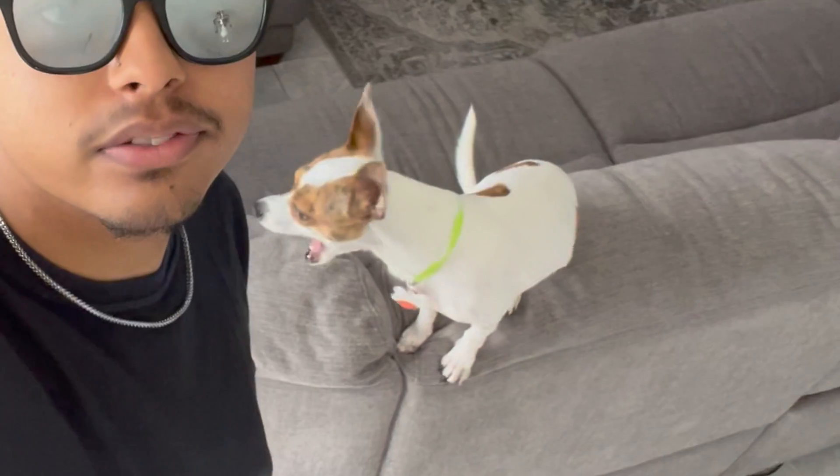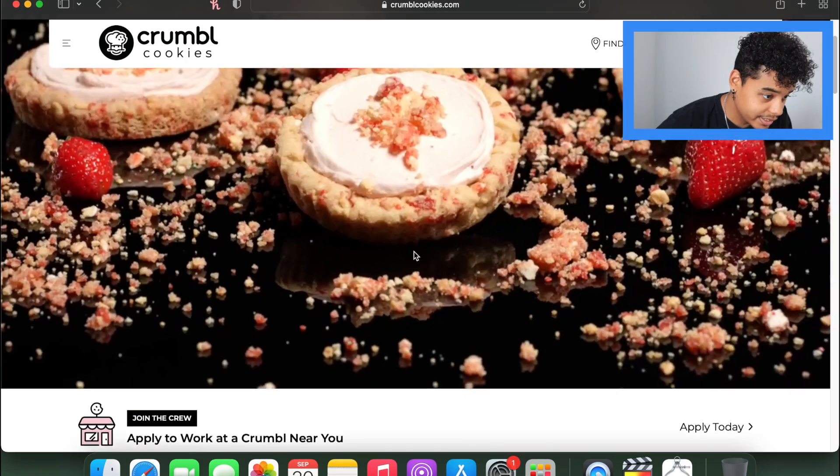All right man, now let's get into the review right, peanut? Exactly. Let's check out the flavors today. I didn't get all of the flavors that they have this week, but I got some good ones — trust, I got some good ones.